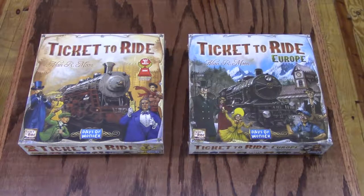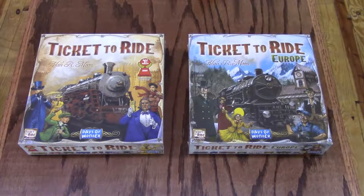Ticket to Ride Europe is the next installment in the best-selling train adventure series. Players collect cards of various types of train cars and use them to build stations, pass through tunnels and onto ferries, and lay claim to railway routes throughout Europe. Ticket to Ride Europe is elegantly simple, can be learned in 5 minutes, and appeals to both families and experienced gamers. It is great for ages 8 and above, can play 2 to 5 players, and takes 30 to 60 minutes.